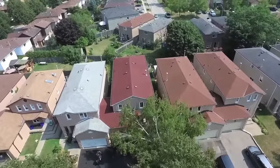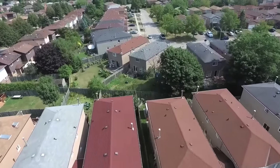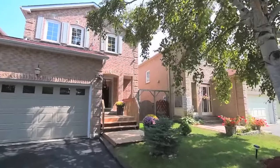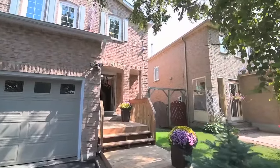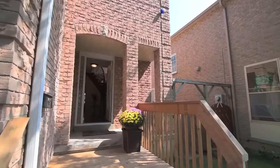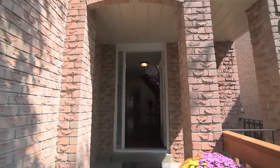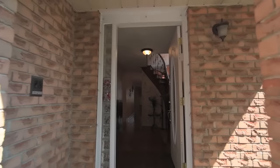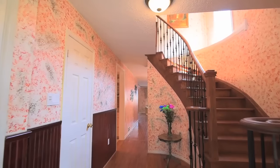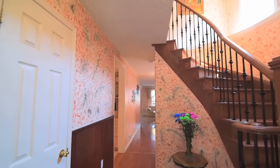Situated in highly sought after South Ajax by the Lake, welcome to 47 Hewitt Crescent, a beautifully renovated 4 plus 1 bedroom detached home linked only at the garage and showcasing many high quality and energy efficient updates. A new front deck and the covered front porch offer an inviting entry into this bright, light-filled home that has an ease of flow layout and is ideally suited for all types of entertaining.